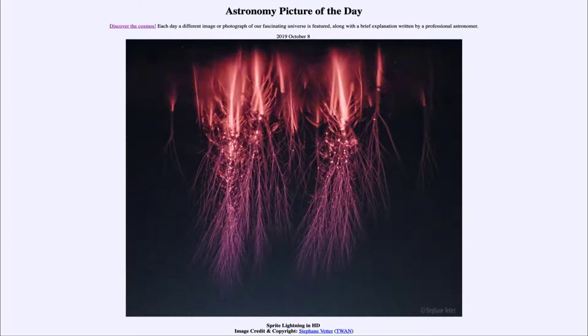It is titled Sprite Lightning in HD. This is an example of lightning, but a different kind of lightning than what we are used to, with great lightning bolts coming down from the clouds. This is what we call red sprite lightning, and is a relatively new phenomenon that we have been studying for the last few decades. In fact, it's only been the last 30 years or so that we've actually documented it and been able to photograph it.